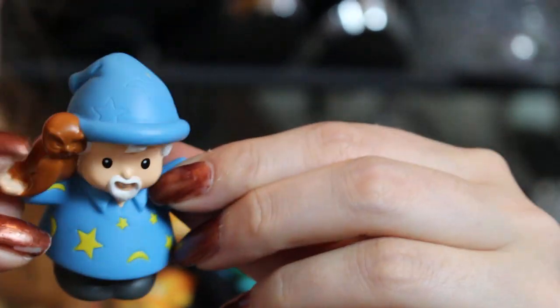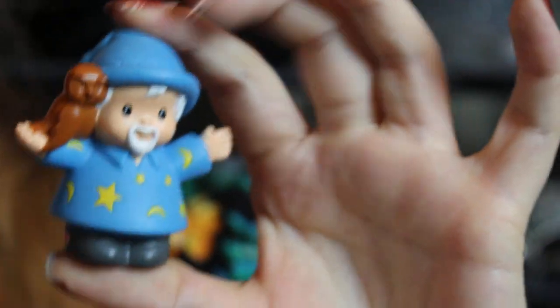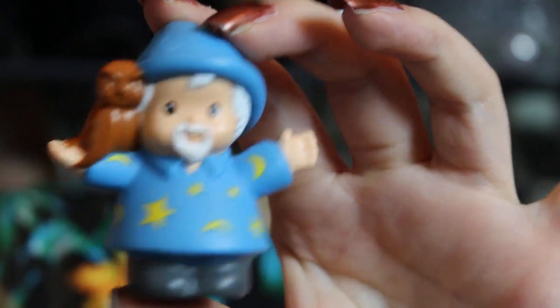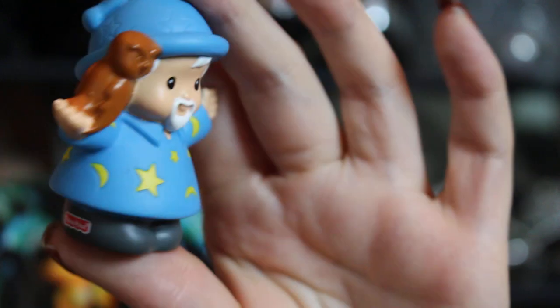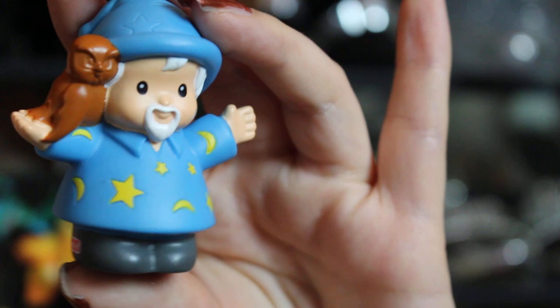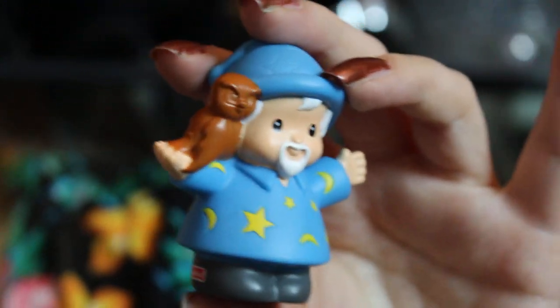The last one from this set is a little wizard with a little owl. He came by himself but he's so cute. I love to collect toys and I really like this set — you don't often see mythology-type sets like this.